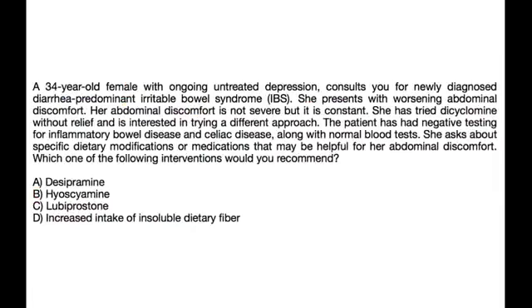A 34-year-old female with ongoing untreated depression presents with newly diagnosed diarrhea-predominant IBS and worsening abdominal discomfort that is constant but not severe. She has tried dicyclamine without relief and is interested in a different approach. Testing for inflammatory bowel disease and celiac disease has been negative with normal blood tests. She asks about dietary modifications or medications that may help. Which intervention would you recommend?